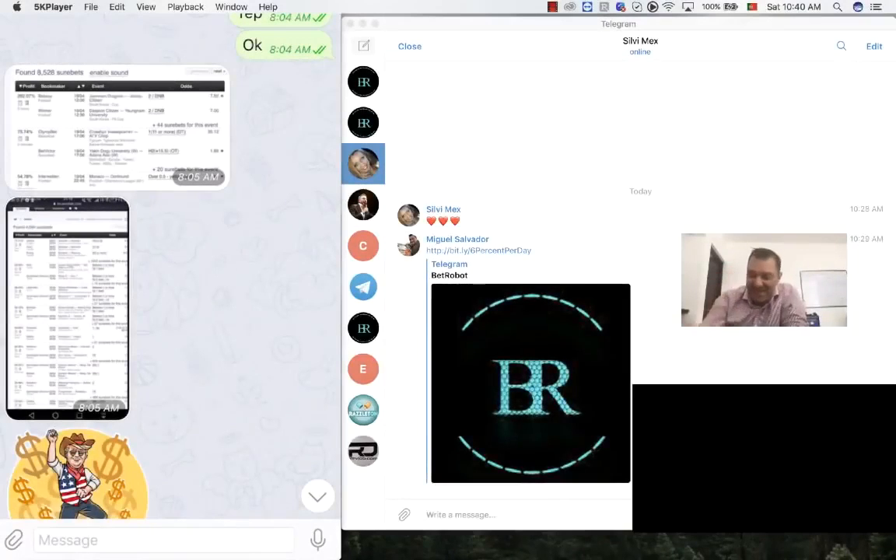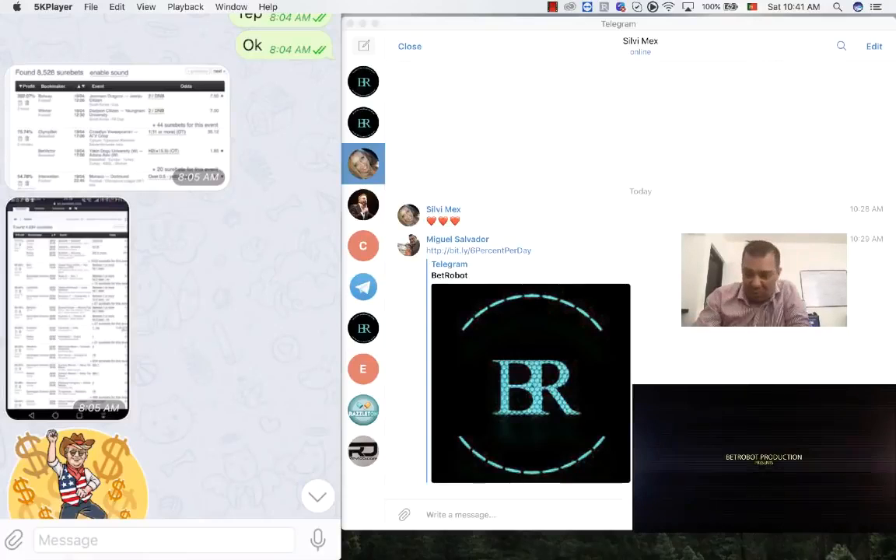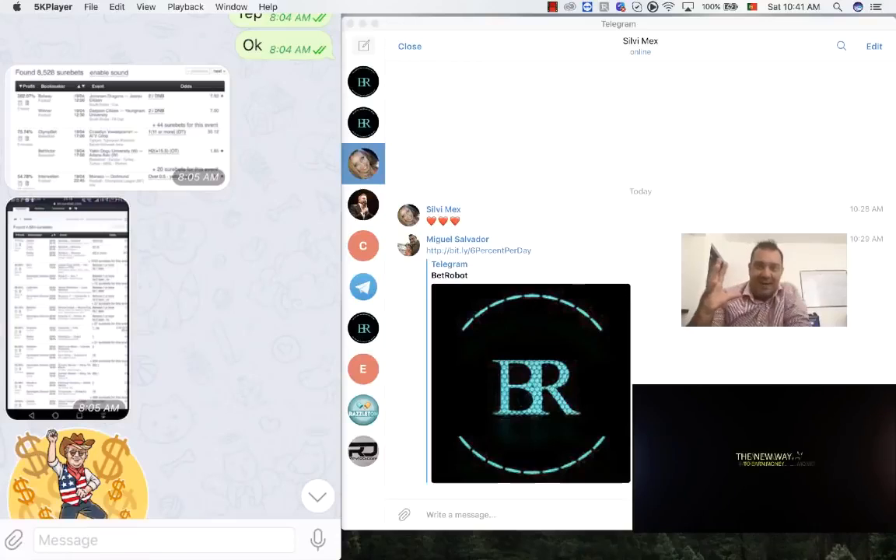Hello guys, this is Miguel here and I'm just with a very short video. I want to show you something that was sent to me and I'm actually super excited. I almost didn't sleep because I was looking at this and I'm like, how is it possible? It's just crazy. I'm super overexcited because this works. It actually works.